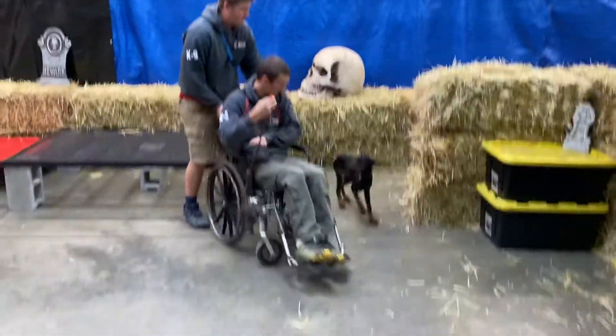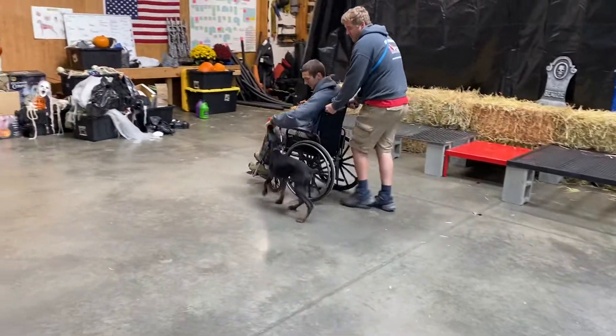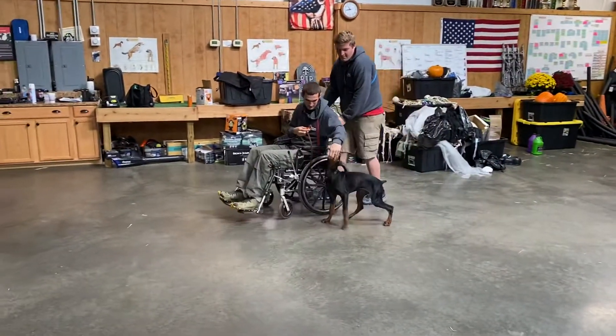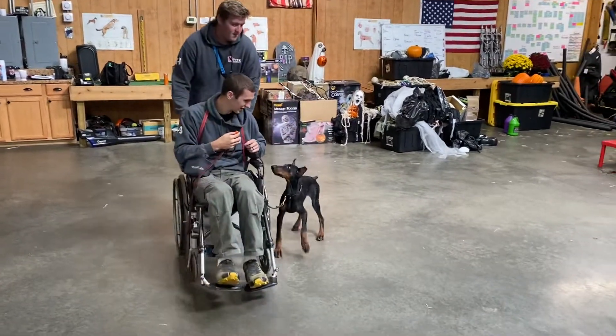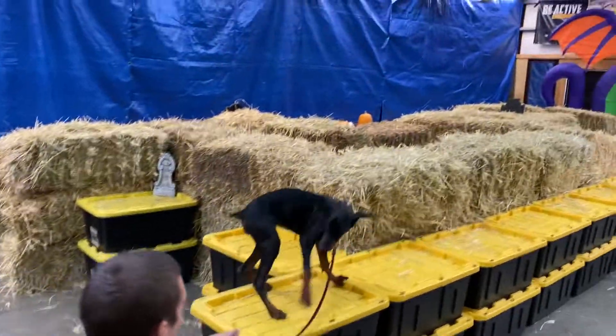I'm sure you guys have seen some videos of that. If you have not, it's very easy to look up — Halloween agility course, protection dog sales, check that thing out. But in the midst of our chaos, we see an opportunity to train.